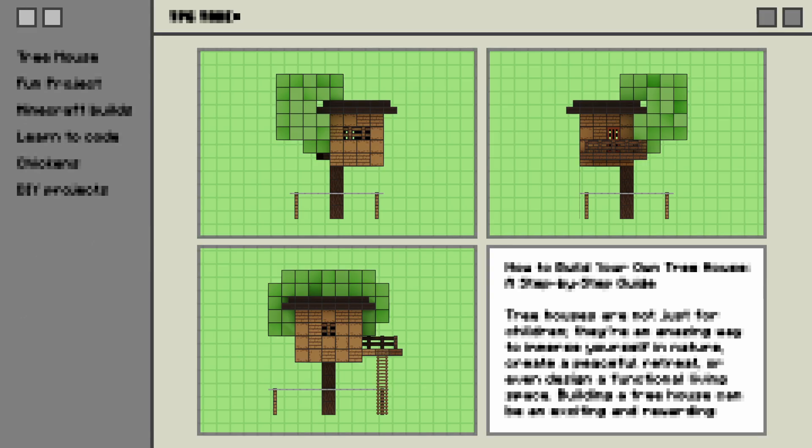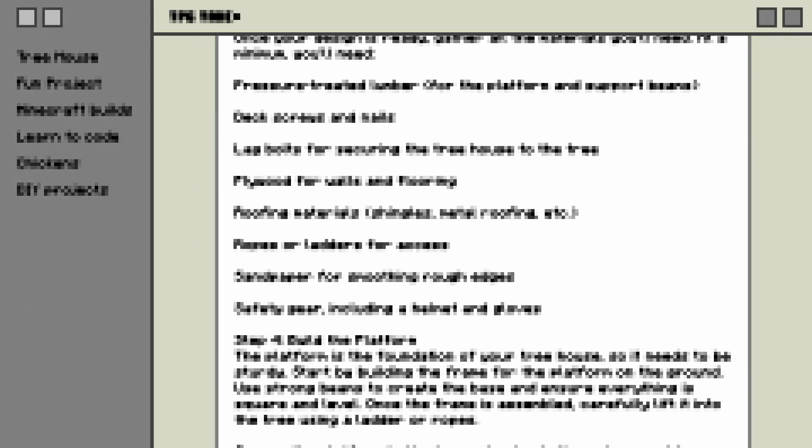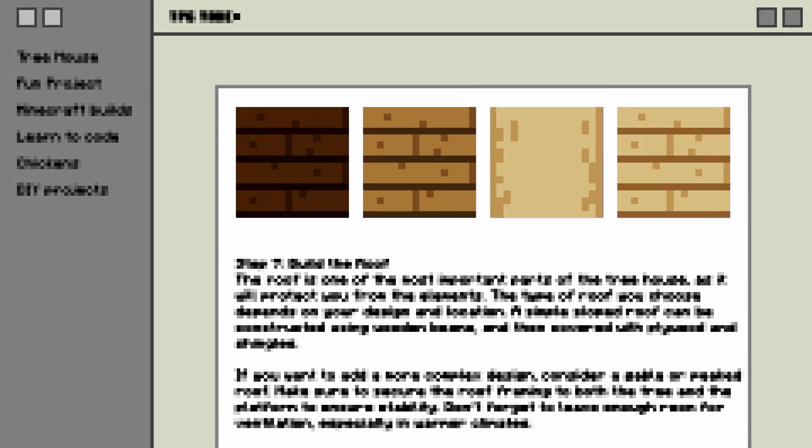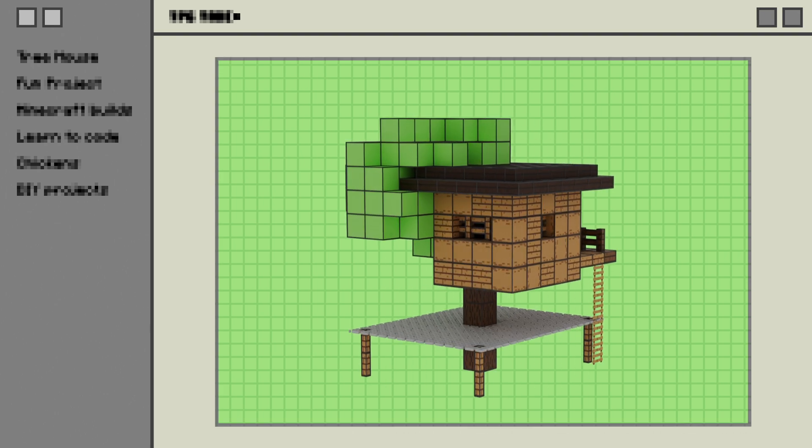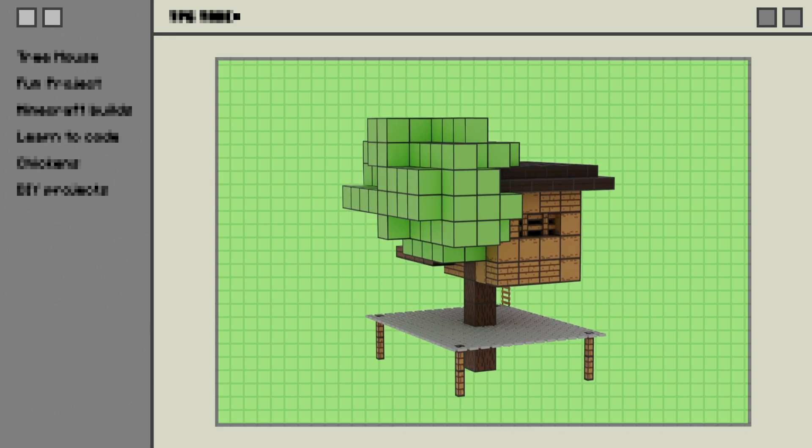Nice, look at those AI results. Detailed instructions on how to build a treehouse, materials you need, and how to make it safer. You know, I wouldn't have thought of putting a safety net there, but that's a great idea.